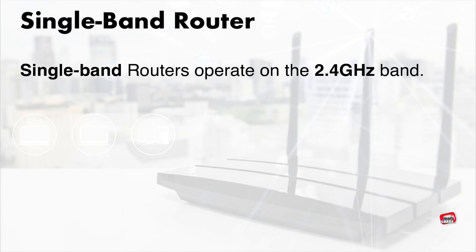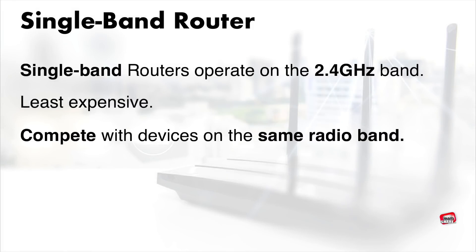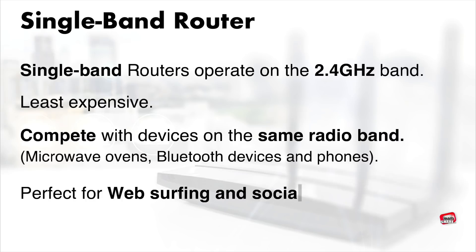Single-band routers operate on the 2.4 gigahertz Wi-Fi frequency. They are the least expensive, but they have to compete with other devices on the same radio band, such as microwave ovens, Bluetooth devices, and wireless phones. They are perfectly suited for web surfing and connecting to social media services.